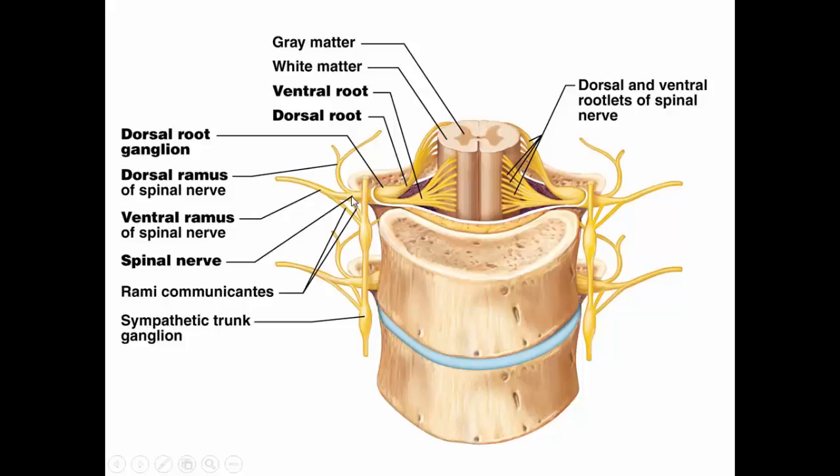Here again you see the spinal nerve branching into the dorsal ramus, the ventral ramus, and the rami communicantes or white ramus. The nerves of the white ramus go to the autonomic nervous system, and those ganglia lie along the sides of the spinal cord in the sympathetic chain.